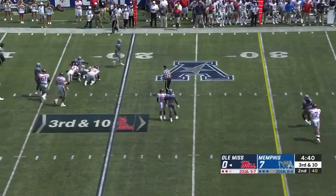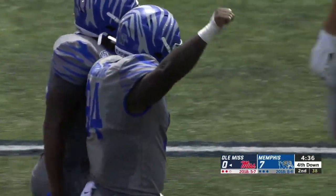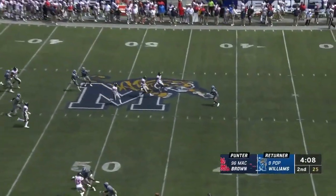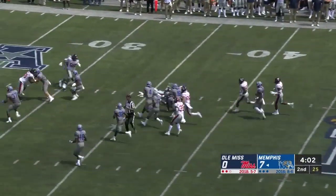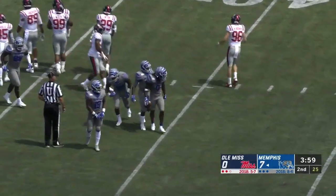Corral sacked back at the 17. That Tiger defense bares its teeth and gets the sack. Pop Williams back deep, feels it at the 42, makes another good catch, gets a block, and Pop finally brought down at the 37-yard line.